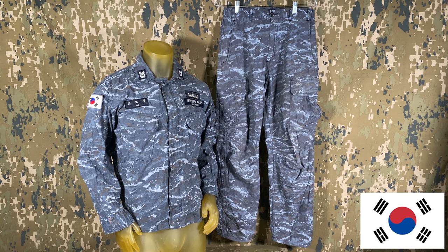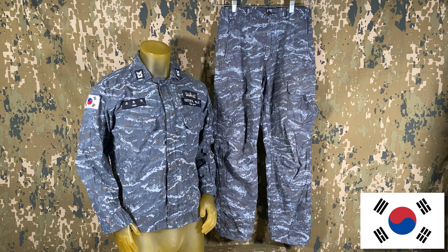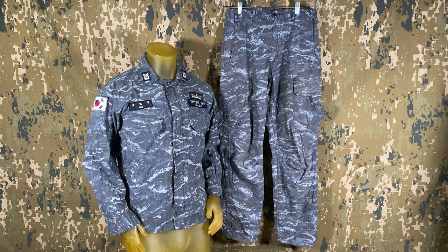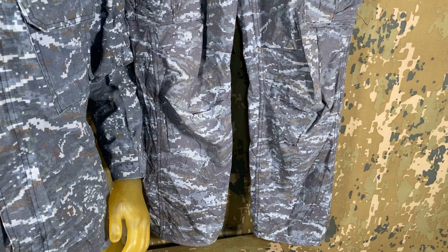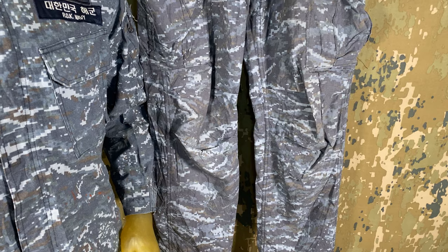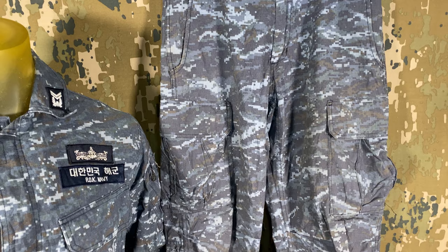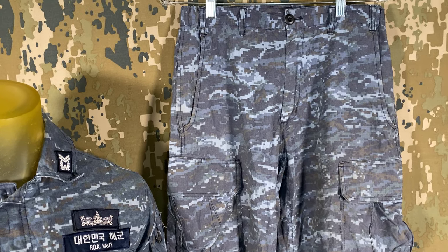Moving just a bit north of Taiwan is a set of South Korea's newest naval pattern. Close to two years old now, this pattern is interesting as most sets, this one included, appear to have almost a faded or worn look about them. Granted, most of the ones that have reached the collector's market are used, and at first glance they all seem to appear faded or worn.